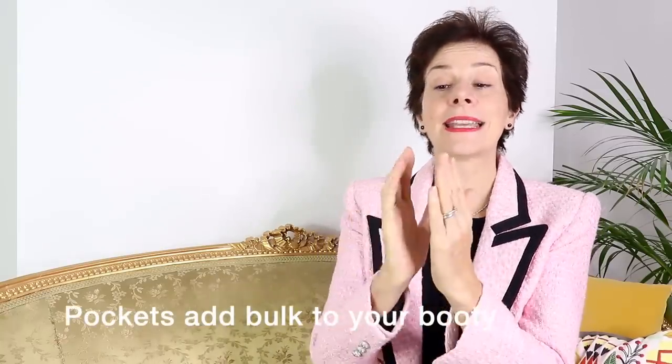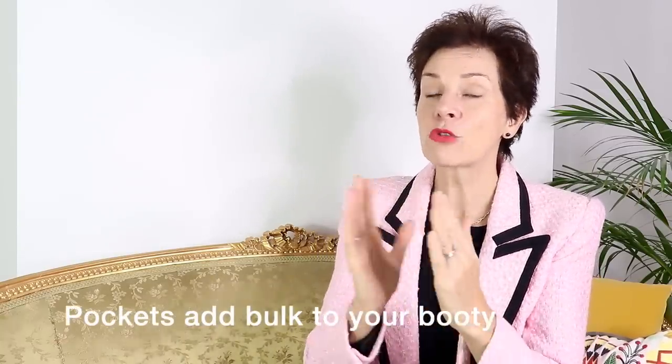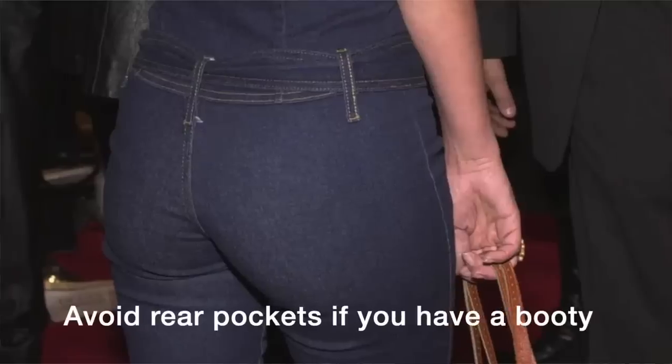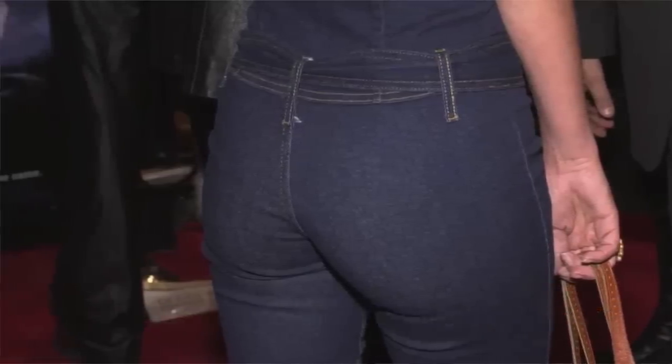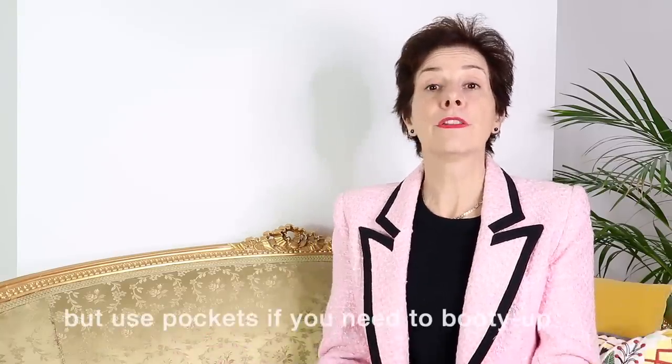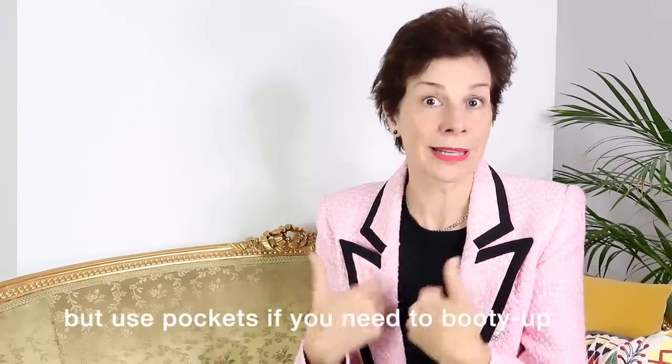Our next secret to looking good in pants is pockets. Beware of pockets — they are add-ons, as I call them. They add extra fabric and therefore extra volume to your bottom. If you have a large bottom, opt for trousers that have no pockets at the rear. However, pockets are very good for small and flat bottoms, because they add volume and will make your bottom more voluminous. In this case, pockets are a good thing.